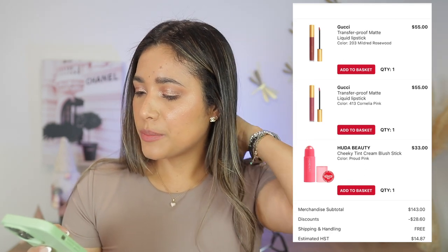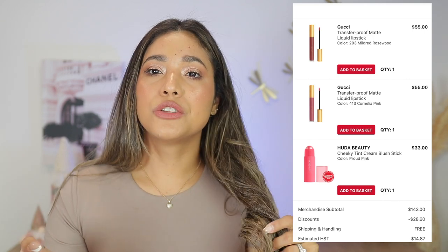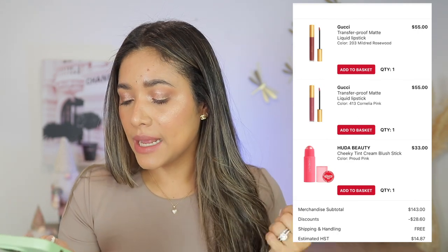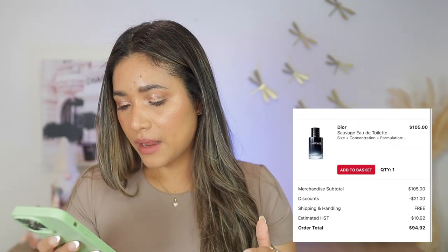Also from that period — LYS blushes in Humble, Beautiful, and Classy: love these blushes. And Gucci Beauty transfer-proof matte liquid lipsticks — I have Cornelia Pink and Mildred Rosewood. Very transfer-proof and long-wearing without being too drying. Then the Huda Cheeky Tint — love it! Pink blush is my thing.